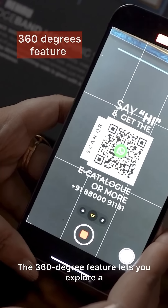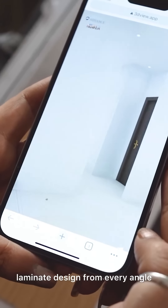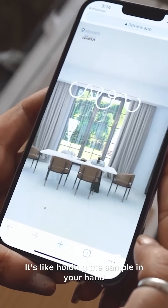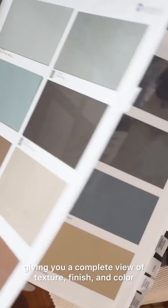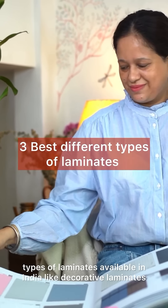The 360-degree feature lets you explore laminate designs from every angle. It's like holding the sample in your hand, giving you a complete view of texture, finish, and color.